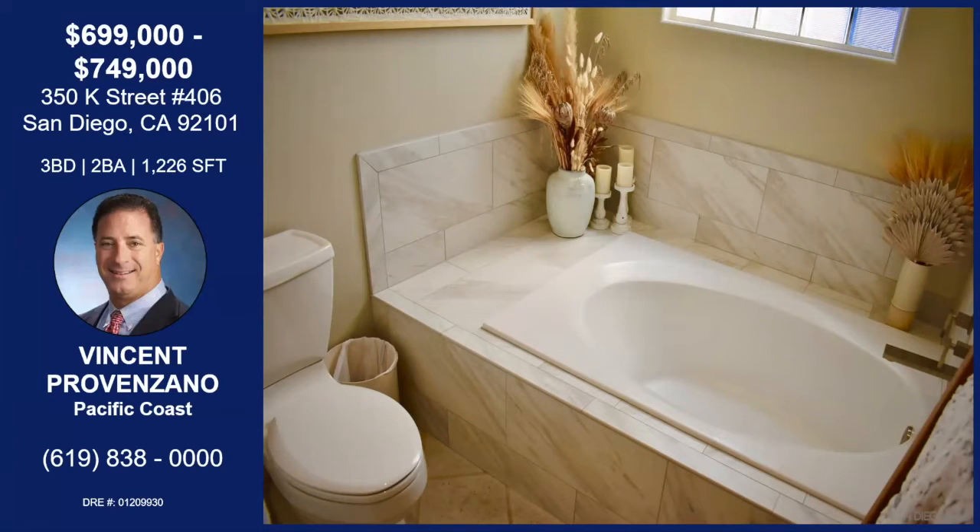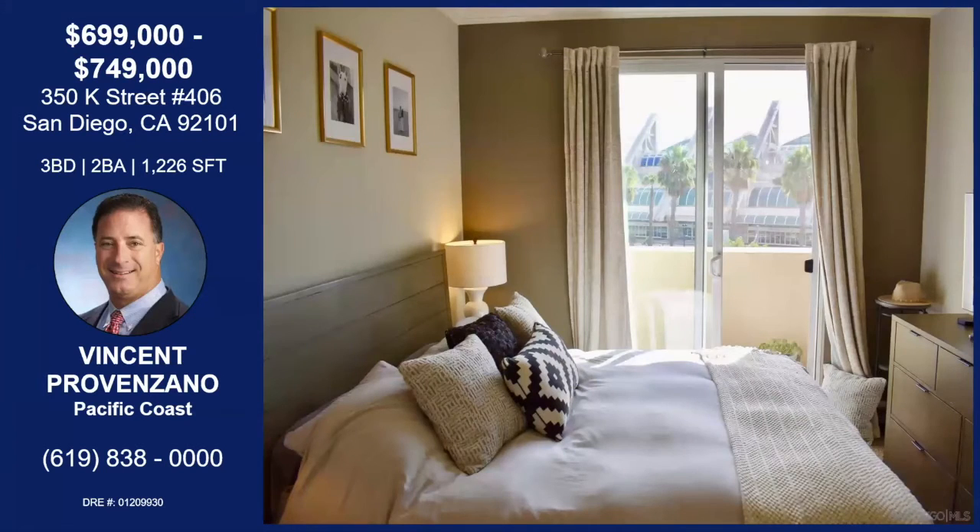Here's a shot of the master bathroom with a tub. The tile was recently updated with some 12-by-24 pieces. And here's the master bedroom, which has a balcony off of it — it's actually bigger than it looks in this picture, but it's a nice master.